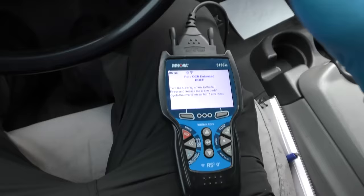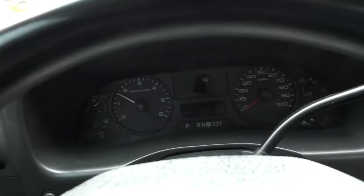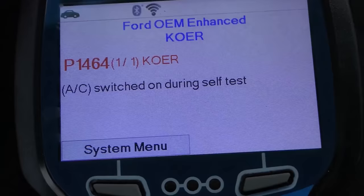We'll do a Ford OEM enhanced check — key on, engine running, turn the steering wheel left, press and release the brake pedal, cycle the overdrive switch. Ford has a pretty decent self-diagnostic system. An interesting thing: when you turn the overdrive off, that's your towing and hauling mode — they're smart enough to know if you're towing you don't want to be in top overdrive gear, too much strain. The only code it found was P1464 — AC switched on during self-test — which I don't care about at all because I want to stay cool.